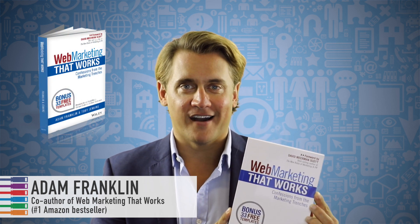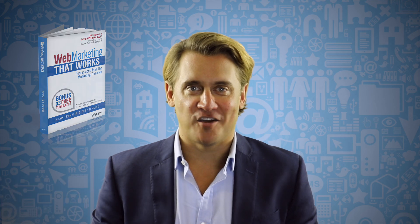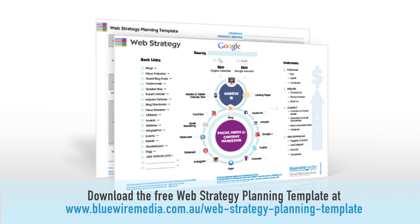Hi there, my name's Adam Franklin and I'm the co-author of the book Web Marketing That Works, that I wrote with my business partner and good friend Toby Jenkins. Welcome to my training on the web strategy planning template.